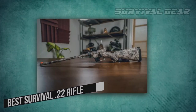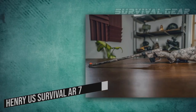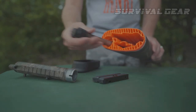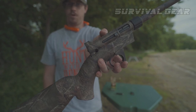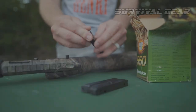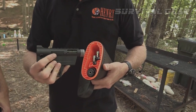Best Survival .22 Rifle – Henry U.S. Survival AR-7. Engineered by the mastermind behind the AR-15, this takedown rimfire rifle was originally designed as a survival tool for Air Force pilots. The peculiar look of this rifle is due to its core design to be taken down to a very compact 16 inches. The action, barrel, and spare magazines are stored inside the polymer buttstock when the rubberized rear cap is removed.